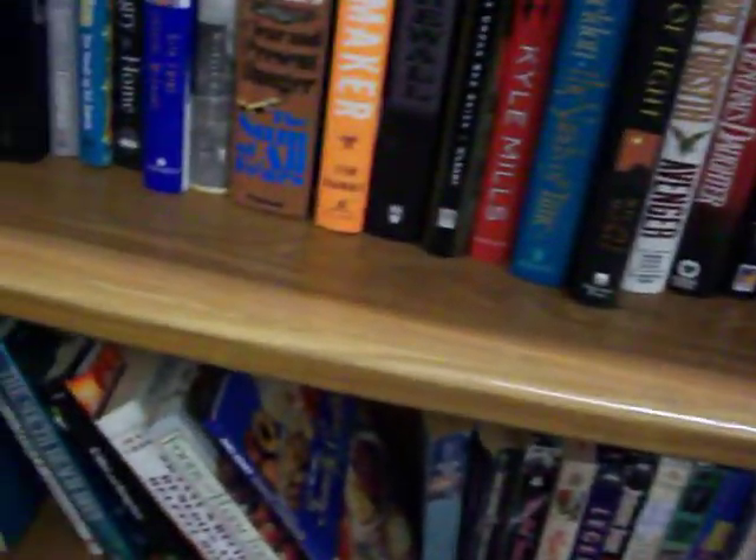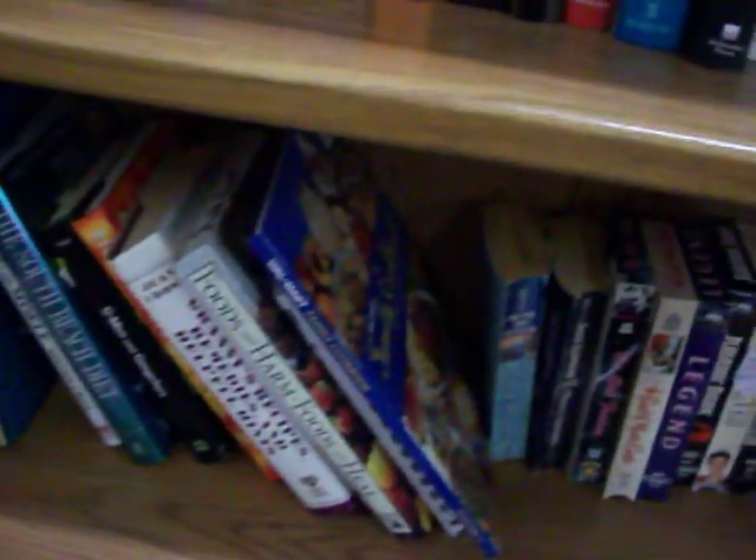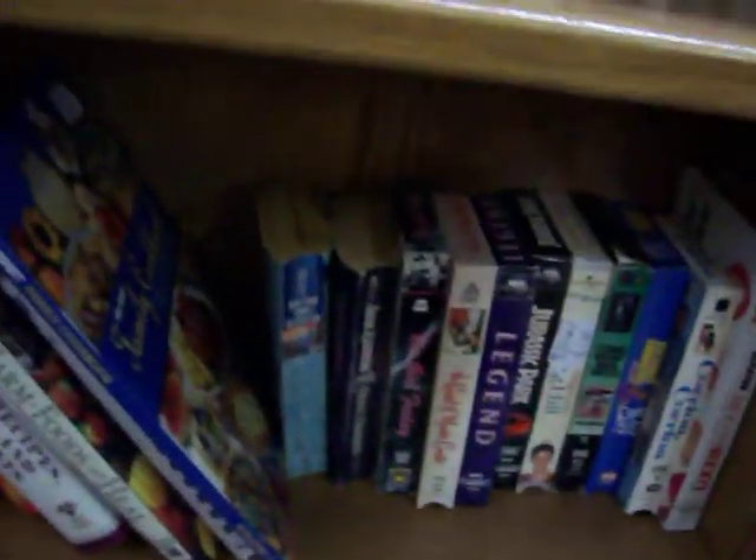Got a lot of cookbooks here too — a Walmart family cookbook, Foods That Harm, Foods That Heal, and Granny's Recipes, Remedies, and Helpful Hints.